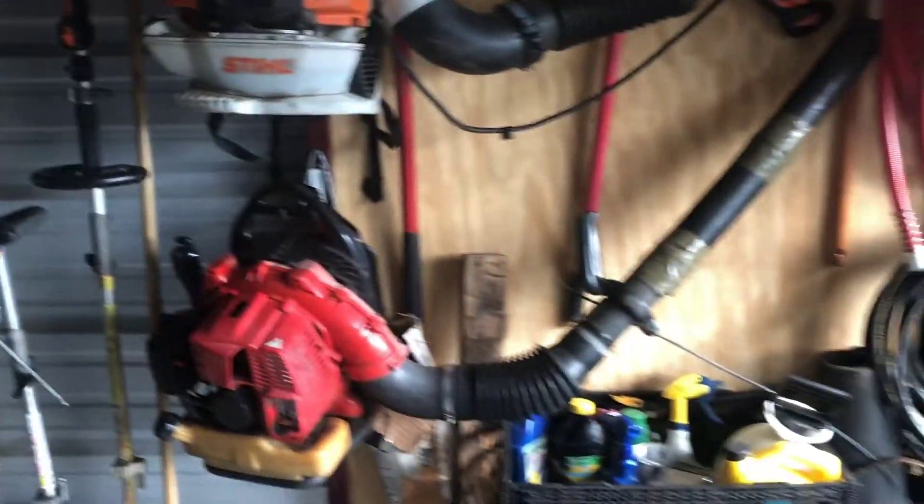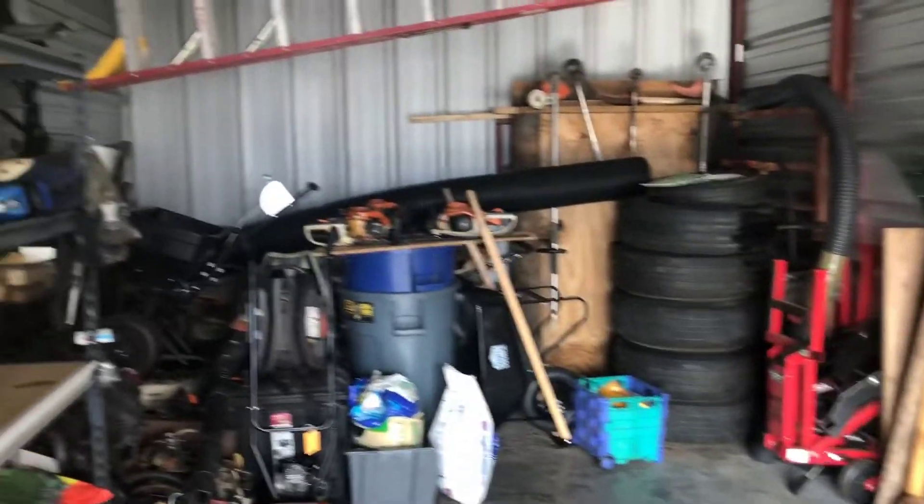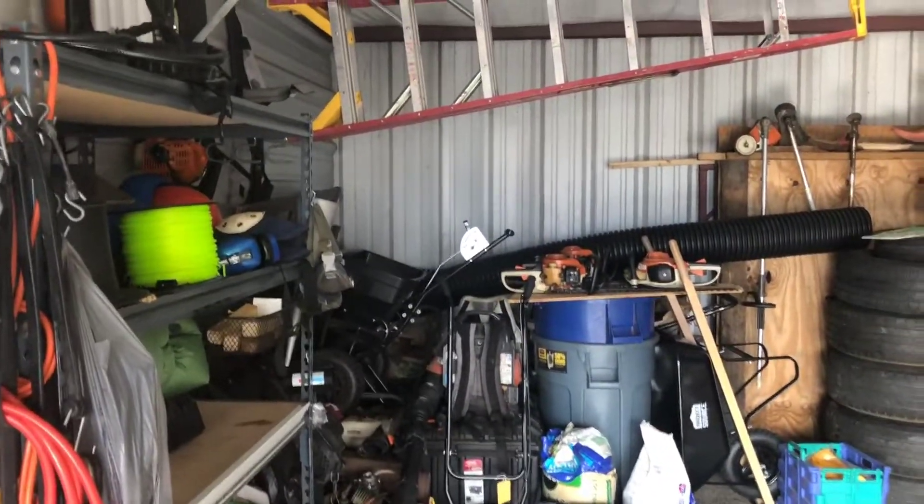But for right now, that's it. This is the shop. It's coming together. I'm feeling pretty good about it.